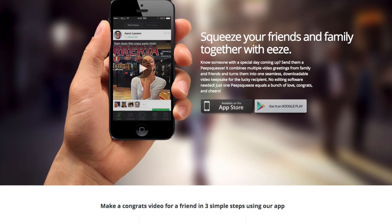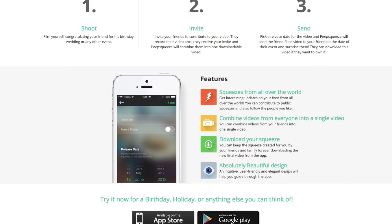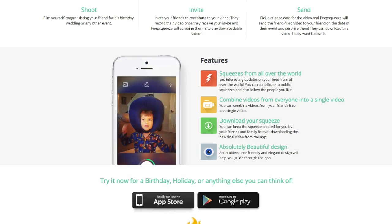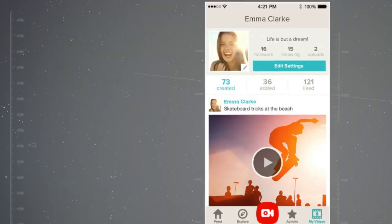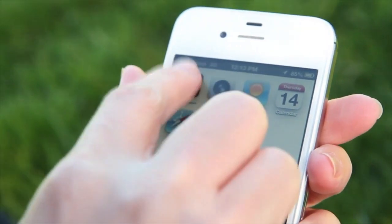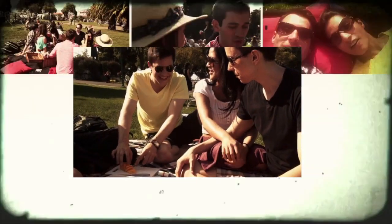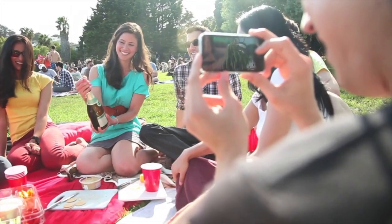This could be quite useful, but Peep Squeeze is just beginning and doesn't have as many features as some other popular collaborative video companies like Jumpcam and Mixbit. Jumpcam is an app that lets users shoot a video and then invite friends to add to it. Up to 30 different 10-second clips are automatically added together by Jumpcam. The creator can add effects, music, and change the order afterward as well.